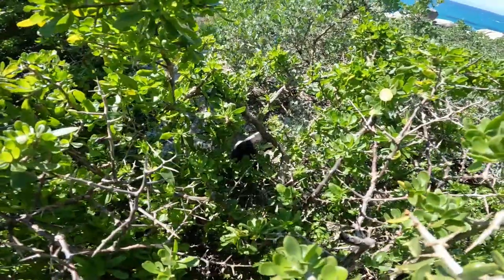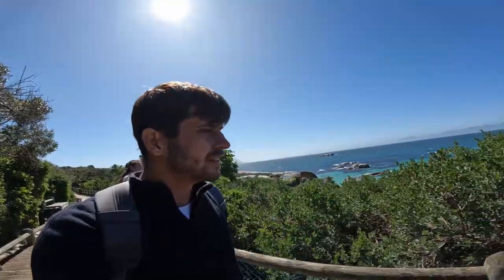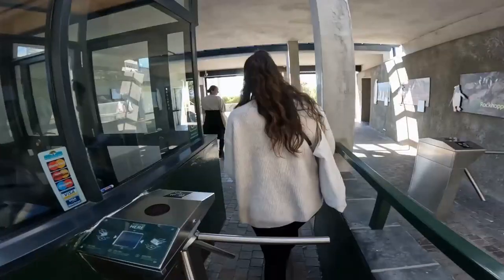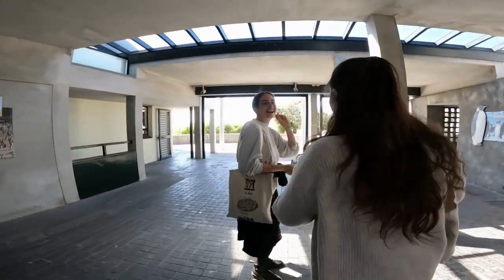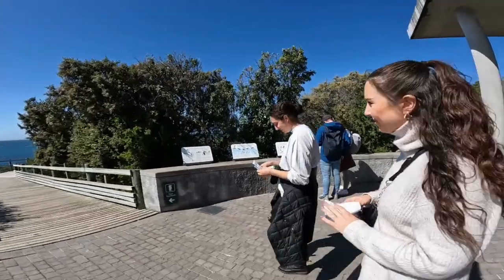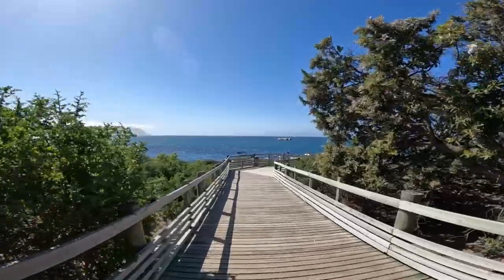Just paid entry for the beach. It's 170 Rand if you're a foreigner, South African nationals 42 Rand — so I feel like we've been mugged off a bit here. Just kidding. Apply for a green card and get the discount, honestly.